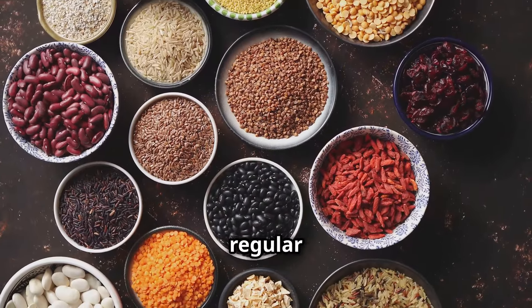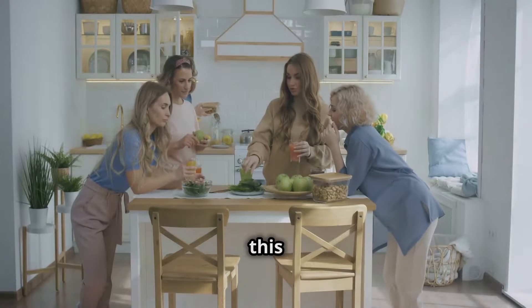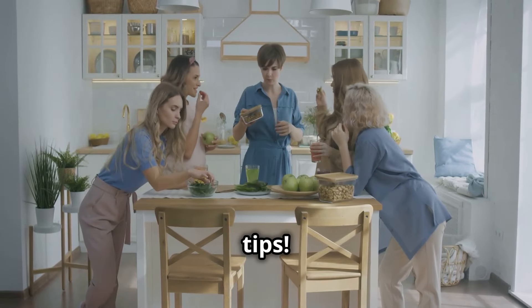So make these foods a regular part of your meals and snacks, and feel the difference. If you enjoyed this video, give it a thumbs up, share it with your friends and family, and don't forget to subscribe for more health-boosting tips. Until next time, take care and keep those mitochondria happy.